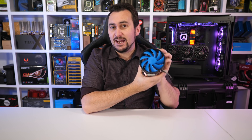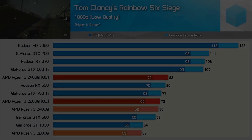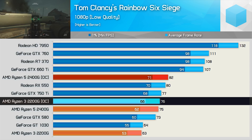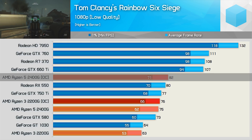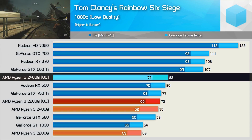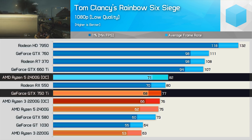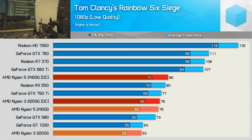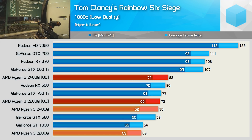You can overclock these APUs for higher frame rates, but for best results you'll want to spend an additional $10 to $20 on a tower-style air cooler. I overclocked the GPU in both models to 1.6GHz and the CPU cores to 3.9GHz and checked out performance in Rainbow Six Siege. Overclocking the 2200G boosts performance by about 20%, enough to place it on par with the stock 2400G. We could only improve the 2400G's performance by about 8%, though that was enough to place it ahead of the GTX 750 Ti and RX 550. While you can't overclock the Core i3-8100, you can overclock all of these graphics cards for at least 10% more performance, so it's somewhat of a moot point.